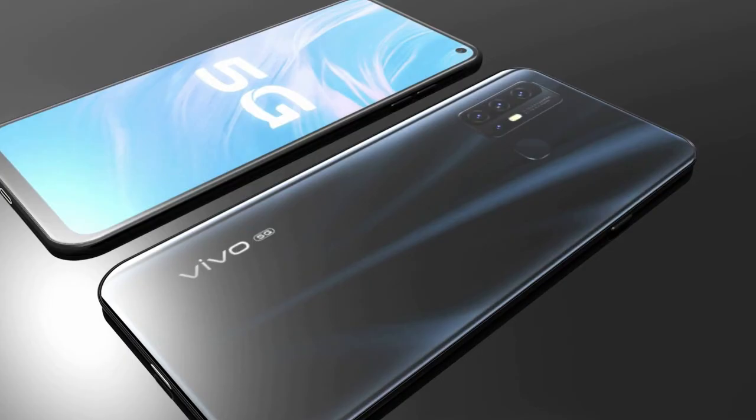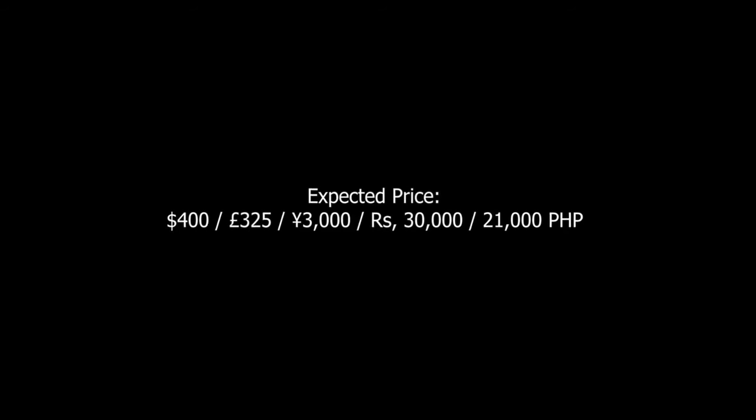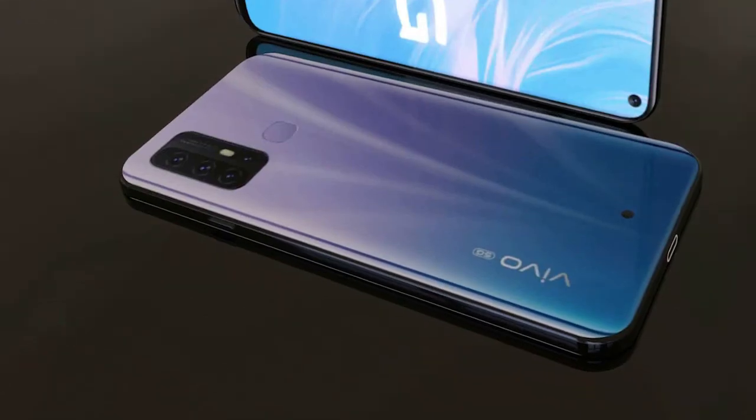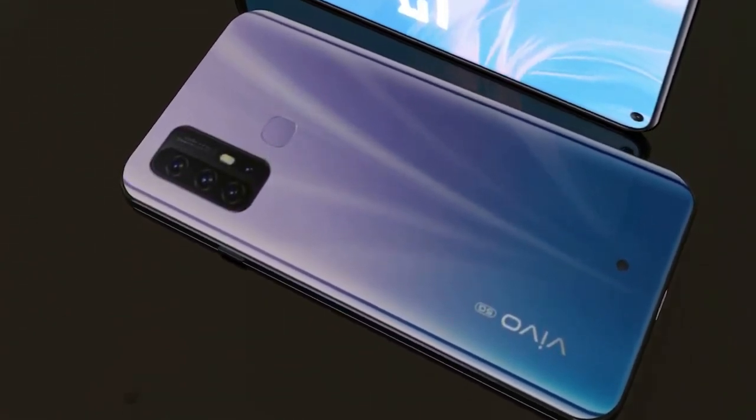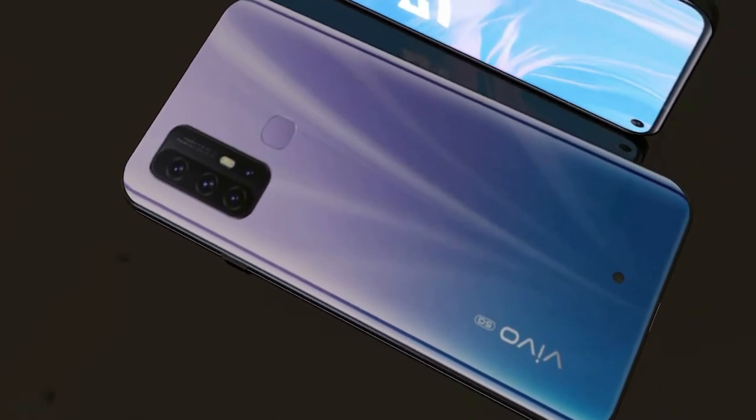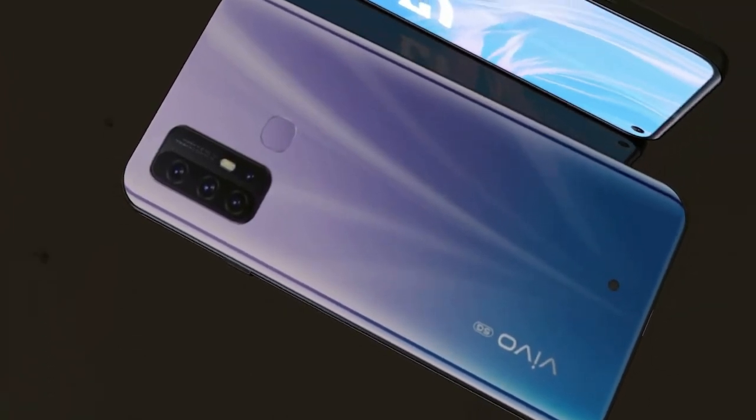The phone includes a fingerprint sensor positioned on the rear. It also comes with a range of other sensors: light sensor, proximity sensor, accelerometer, compass, and gyroscope.